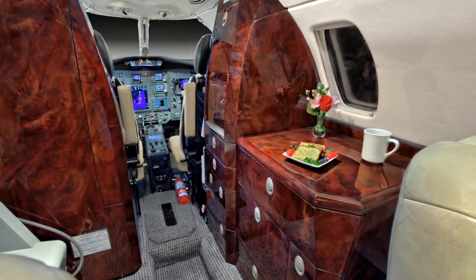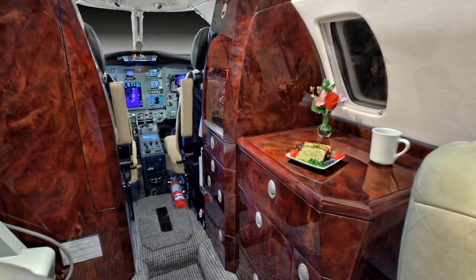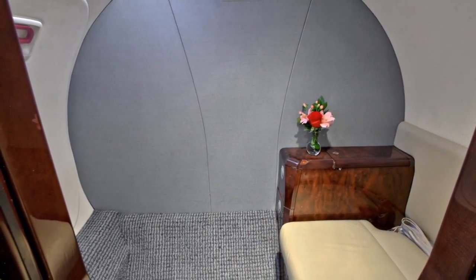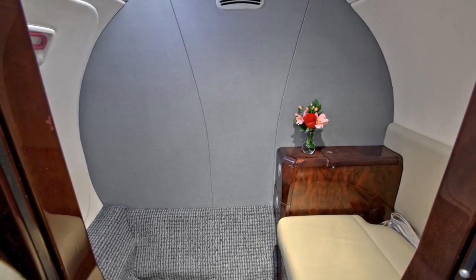The forward refreshment center is an extra-large unit providing ample storage for hot and cold beverages and in-flight catering. Also included on this aircraft is a belted aft lavatory with a solid privacy door.